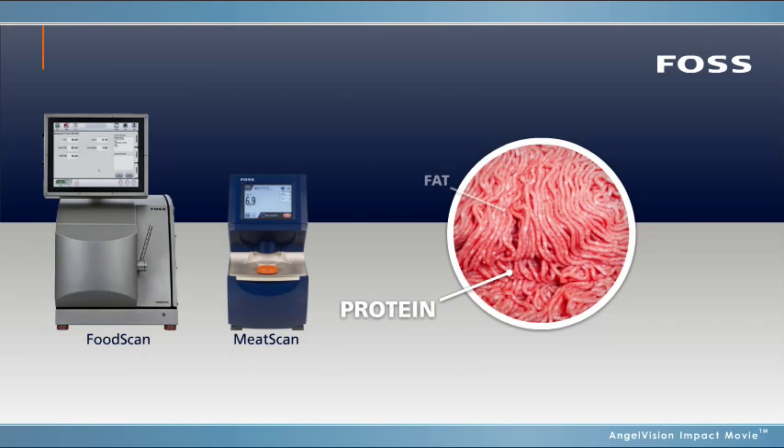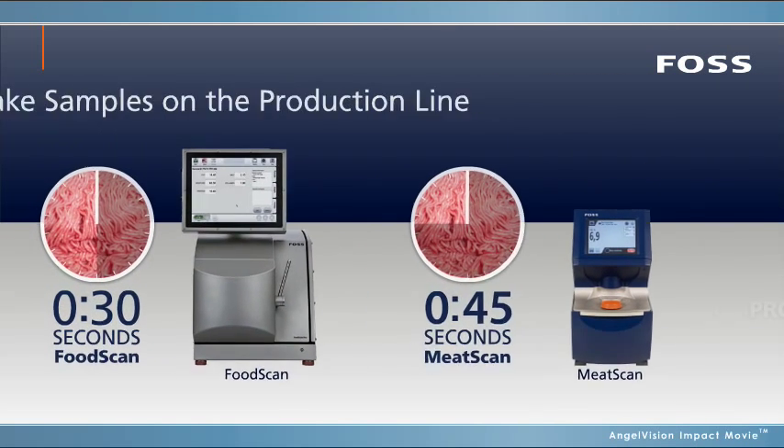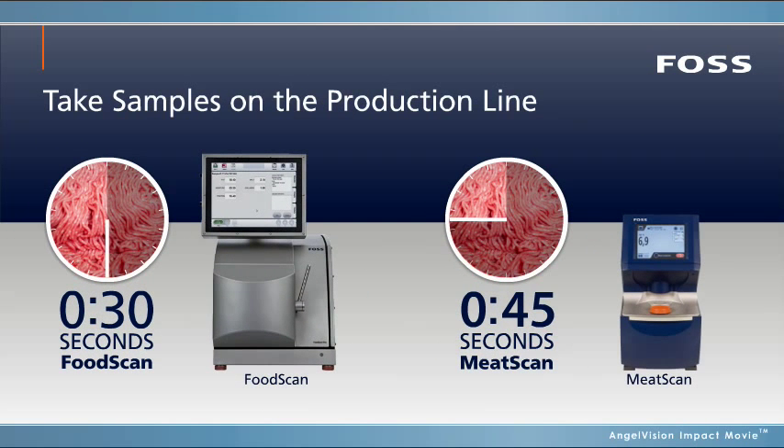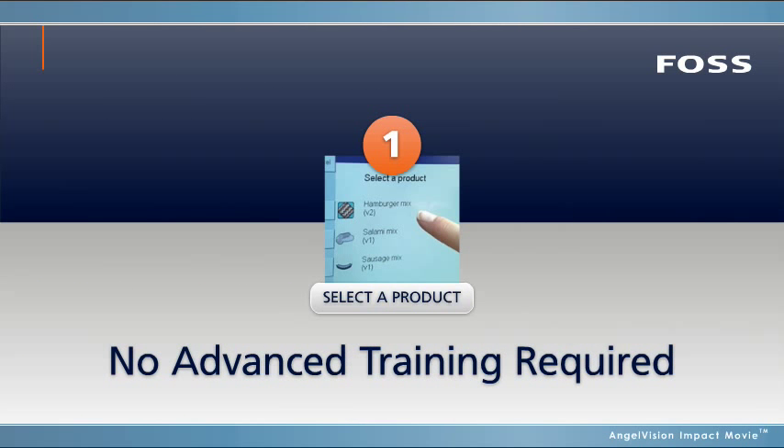With the robust FoodScan and MeatScan, you can test key parameters right at your production line. They're both easy to operate, flexible, and require little to no sample preparation. The rapid NIR technology reduces sample testing time to a minimum, and anyone can use them.